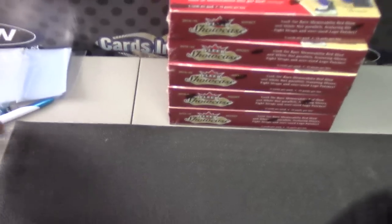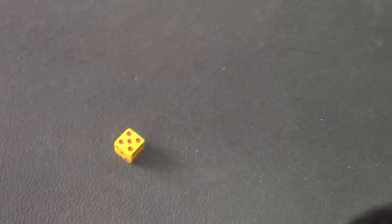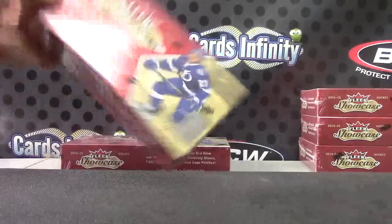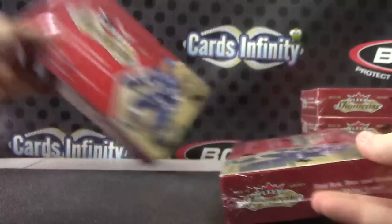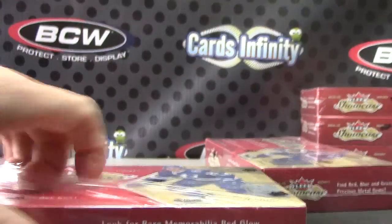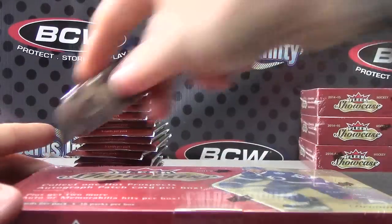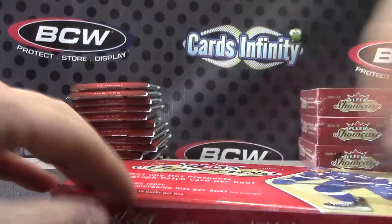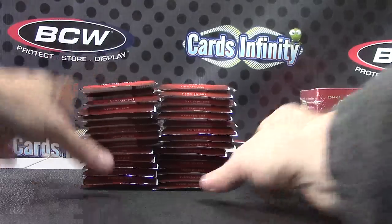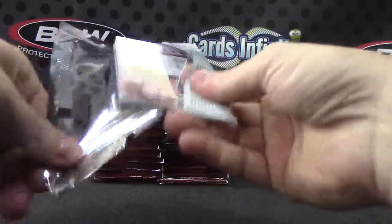Justin is going to try two of these showcases. Here we go — box number one and box number five, box number 42, and box number 45 or 46. Here we go, showcase hockey.